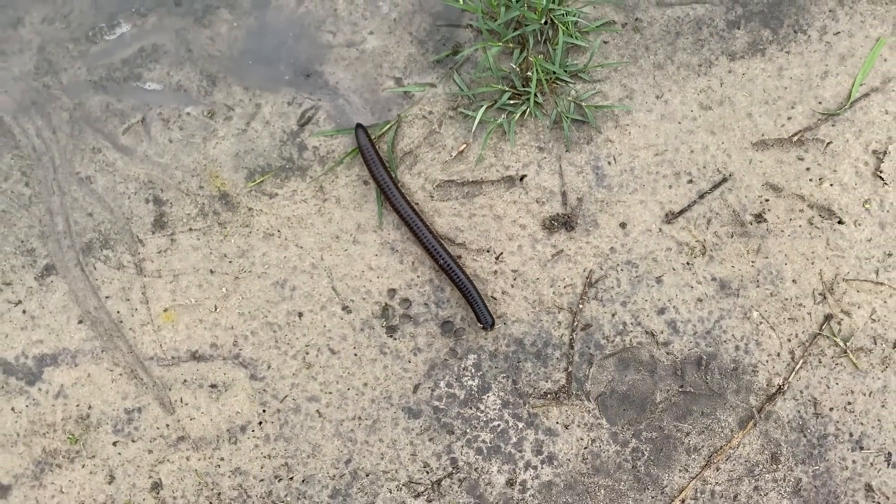Hi guys, this is Nawa from Machaba Camp, and today I'm going to talk about millipedes. We see a lot of millipedes after the first rains.